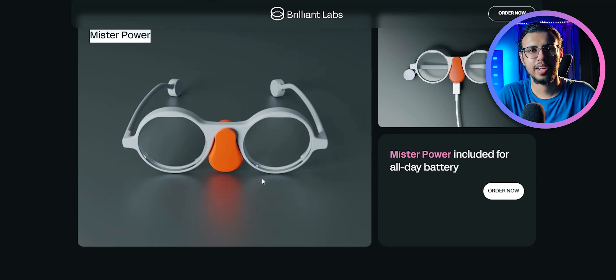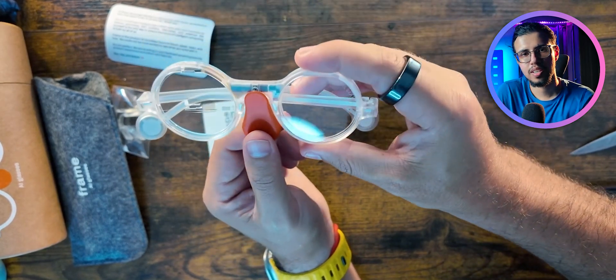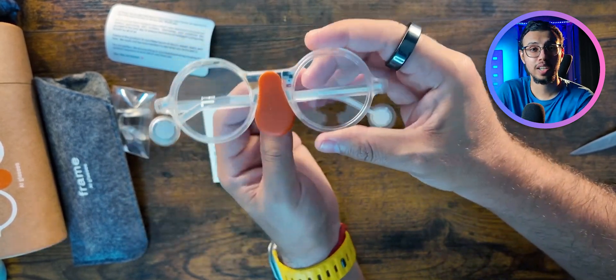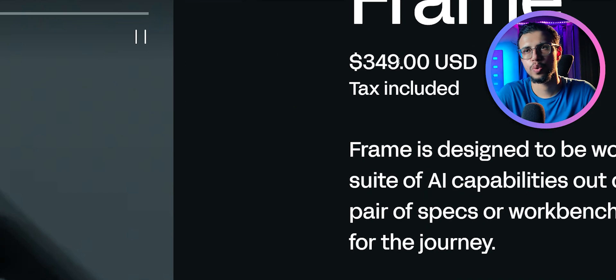The design looks super friendly, and it even comes with this funny looking charger which they call Mr. Power. You just clip that thing and plug in the USB-C cable — that's how they charge. Apparently they only weigh 40 grams, so that's super lightweight. And the price seems okay, around 350 USD.